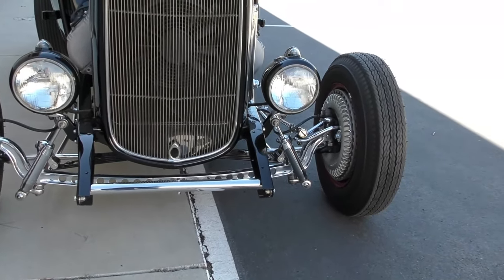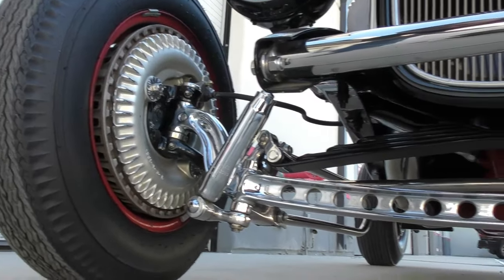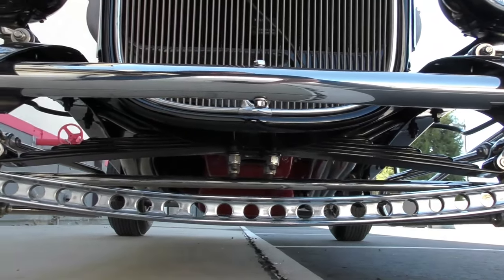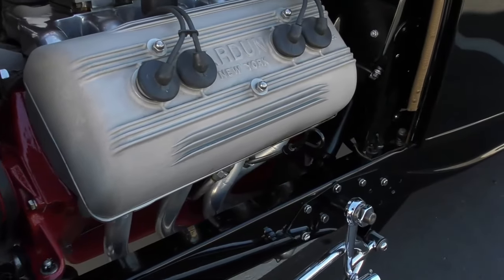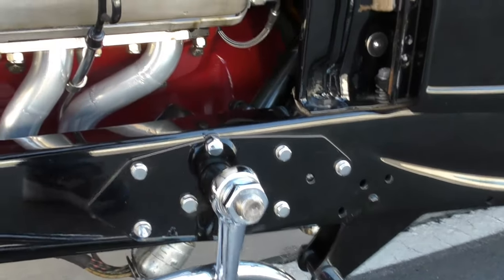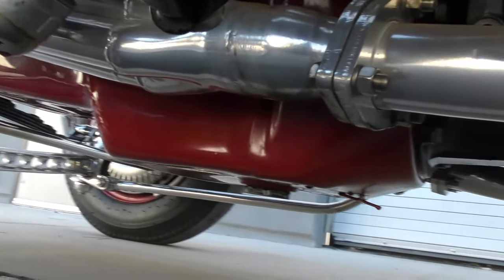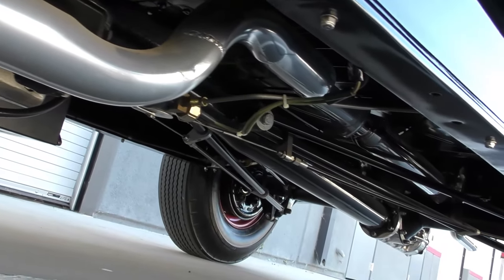Getting a little bit of the undercarriage here. Kenmont brakes — very rare vintage set, hard-to-find pair. Dropped axle, chromed, drilled. 1948–52 Ford F1 steering box. Chrome hairpins. Long tube headers on it, been ceramic coated, custom exhaust — get a good feel there at the undercarriage.